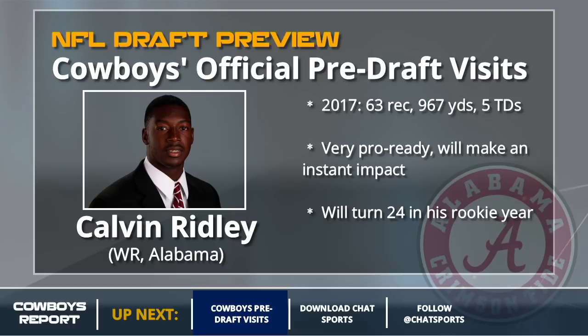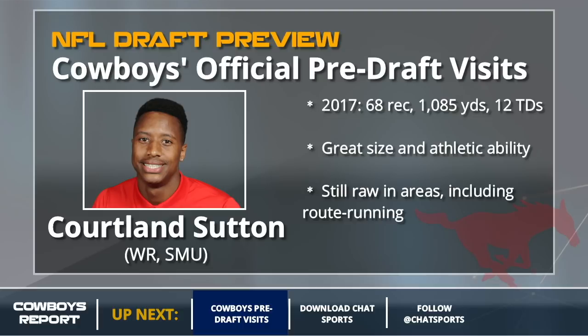One guy who does have a bit of a learning curve ahead of him is Cortland Sutton. He is still very raw in areas, including his route running. He got by at SMU because he was bigger and faster than all those tinier defensive backs he played against, but he's got great size and he's a good athlete as well. If you want a true X-receiver, that bigger-bodied outside guy, Cortland Sutton is probably your man.